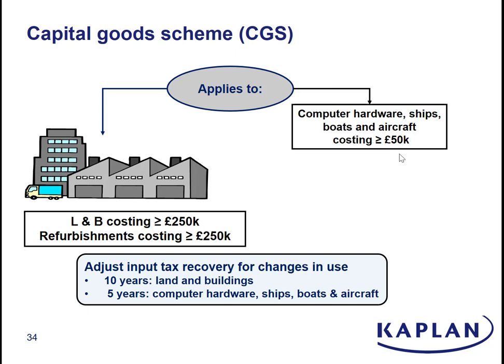If you are a partially exempt supplier and you buy a building to use in your trade, then you're initially going to recover VAT based on the proportion of your turnover or the proportion of the use of the building that is used for taxable purposes. That money will be recovered as soon as you buy the building. The thing is, a building lasts for quite a long time and your taxable usage may change over time. So what the capital goods scheme does is it says for land and buildings, you've got to keep tabs on your usage of the building for the next 10 years.